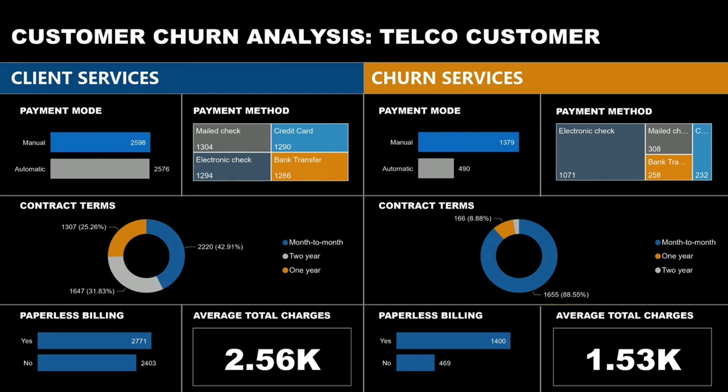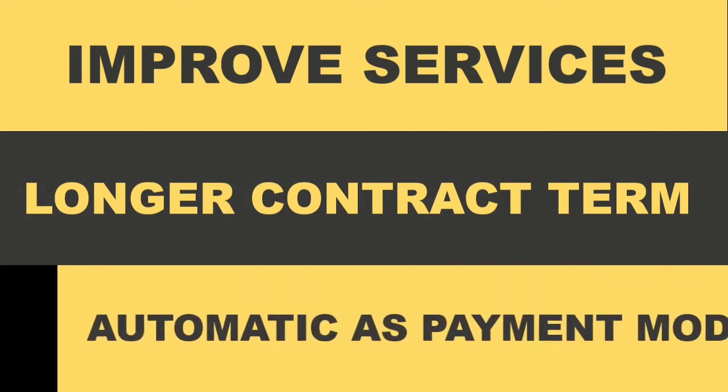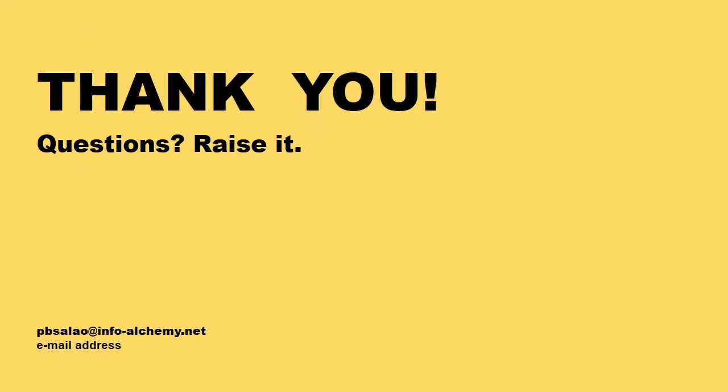Based on the analysis, telecommunication companies can reduce customer churn by improving their services, offering longer contract terms for customers, and setting automatic payment as the payment mode. If you have any questions or clarification, just send them to my email, which can be found at the bottom of the screen. Thank you.